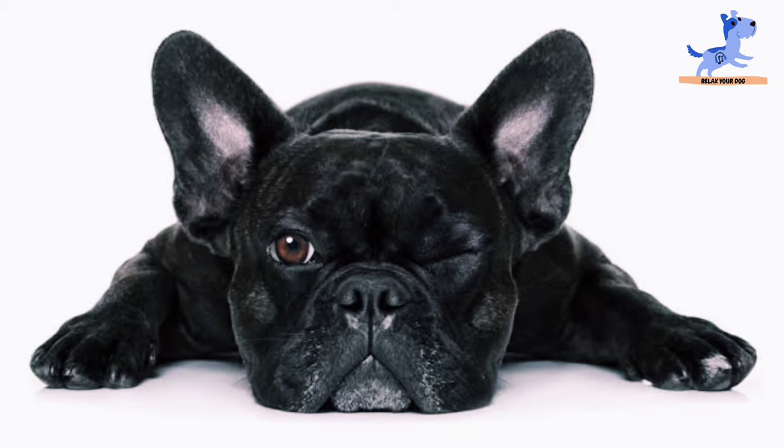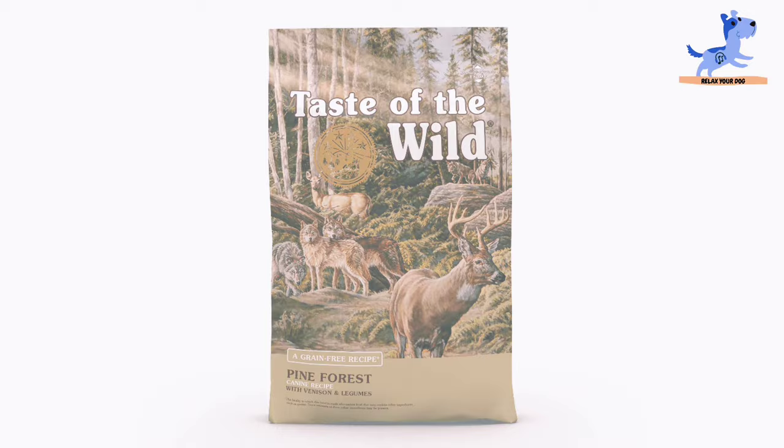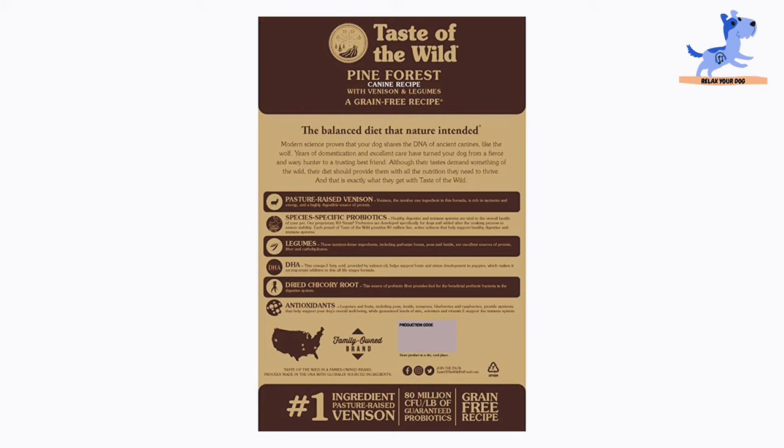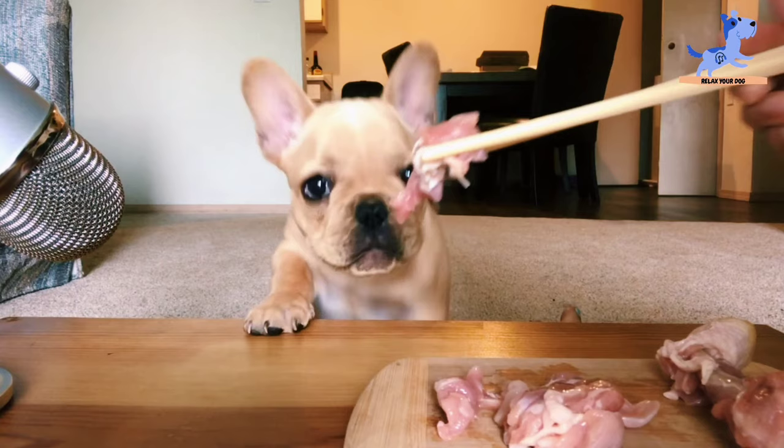In fifth place is Taste of the Wild Pine Forest Grain-Free Dry Dog Food, with a rating of 4.8. The top 5 ingredients include venison, lamb meal, lentils, egg products, and raspberries.